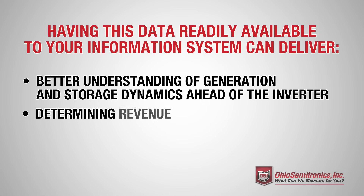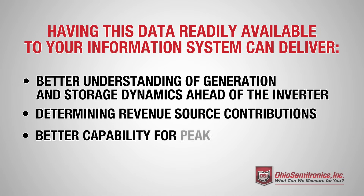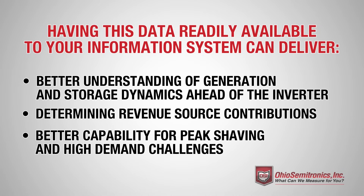This enables determining revenue source contributions, and better capability for peak shaving and high demand challenges.